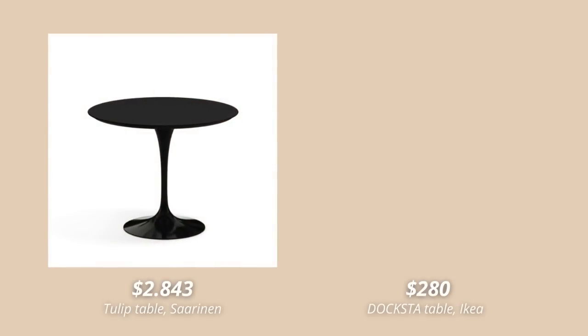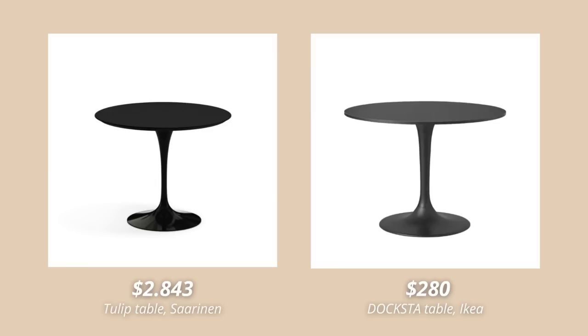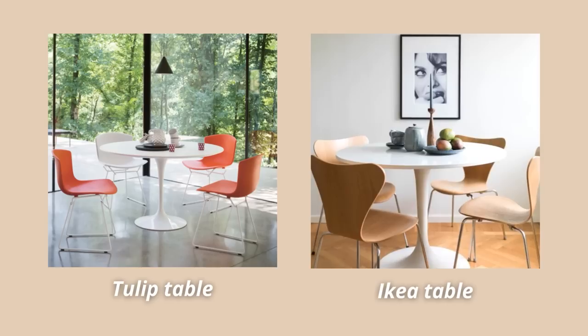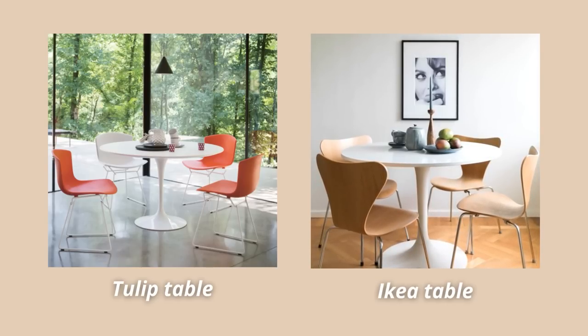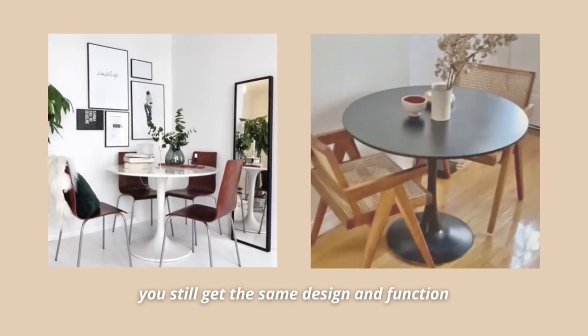Another obvious IKEA designer-inspired product is their Doxta table, which actually has the same design as the famous tulip table. Can you honestly tell the difference between these two? Because I can't. While you won't get the same quality — since the tulip table has a marble tabletop — you still get the exact same design and function. And for that price difference, I'm 100% sold.